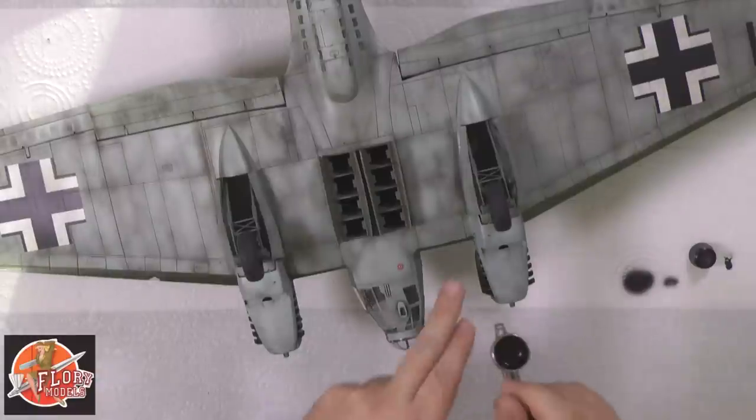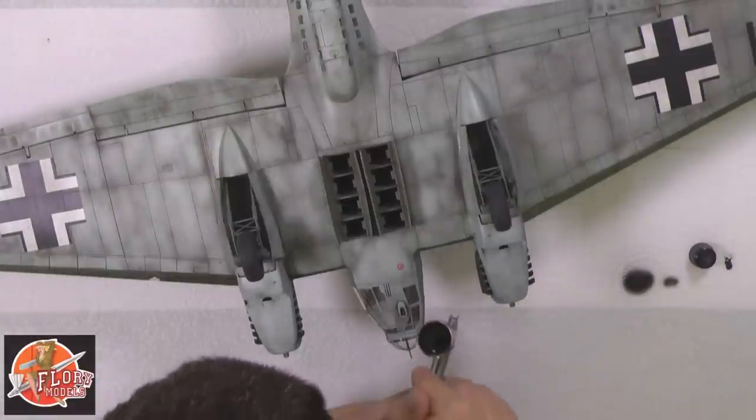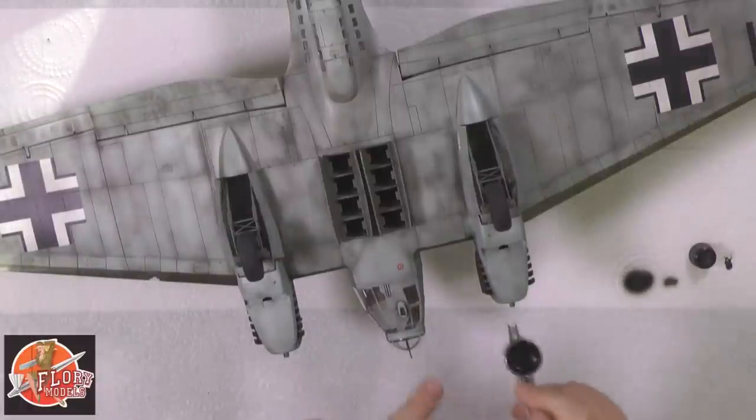Coming up on today's show, we've got part 15 of the Heinkel - this is the HE111 132nd Revell kit, an absolute monster. We've got one more part to go on that one, so we'll be having a quick look at that.